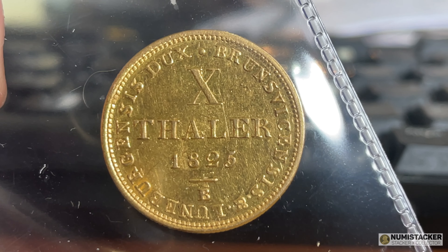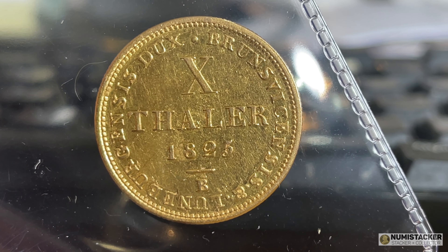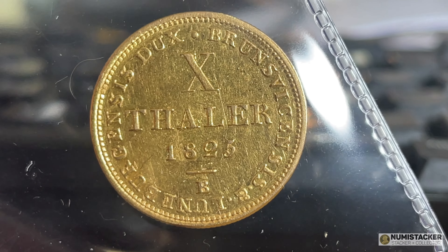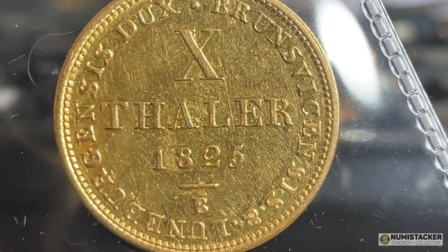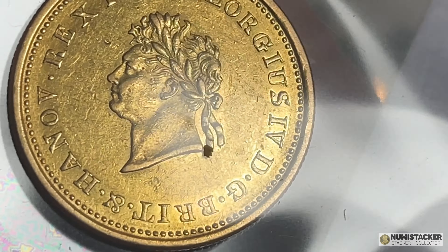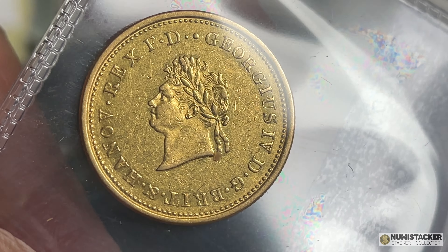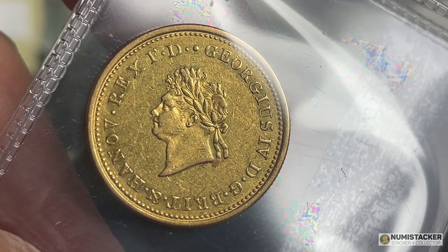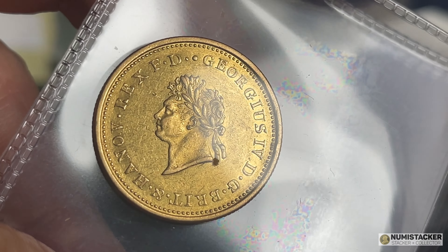This one is a coin minted in 1825 and it's a German States Hanover 10 Tala gold coin. It has a gold content of about 13 or so grams of gold, and it's one that is very similar to some of our British sovereigns at the time. It can vary between pretty much just over melt value if it's in fairly bad condition, up to $2,000 or $3,000 for one which is in pretty good condition.